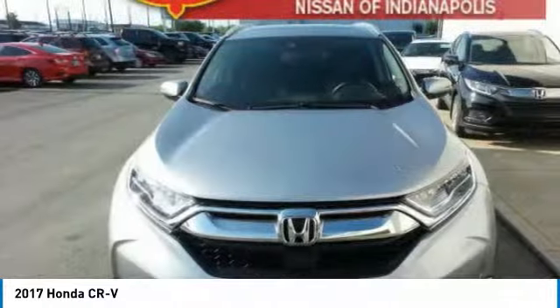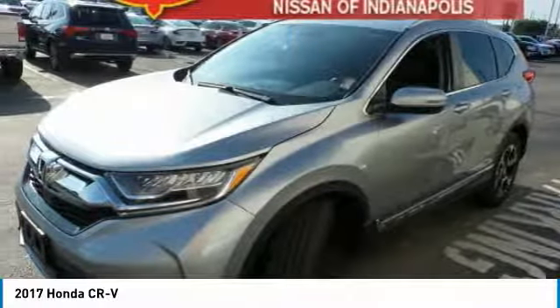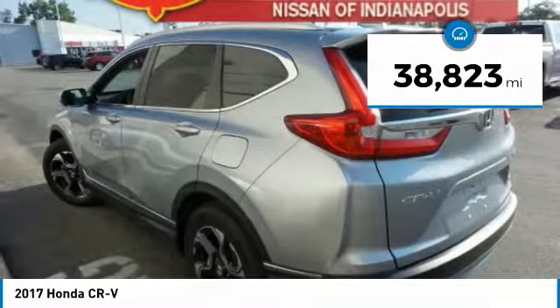The CR-V is a top recommended vehicle because of its car-like driving manners, good value, cool technology, and comfy interior. This vehicle has less than 40,000 miles.